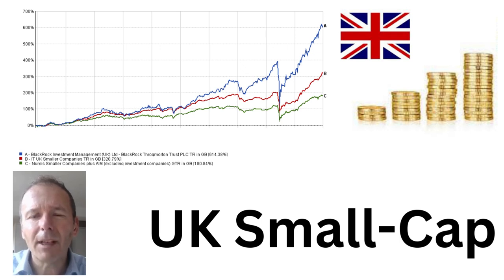UK small cap investment trusts — are they worth investing in, and if so, how do you go about it?